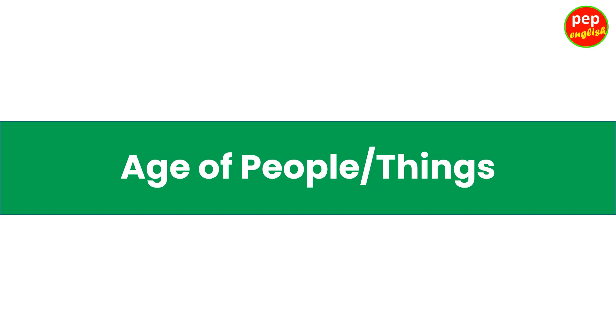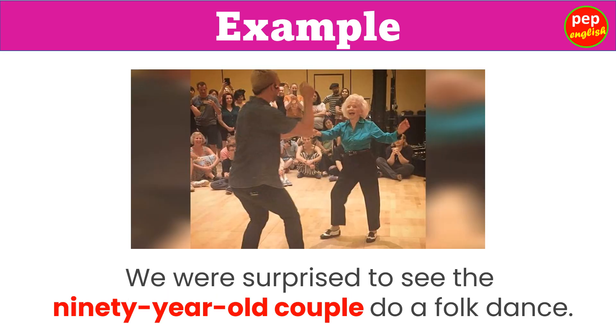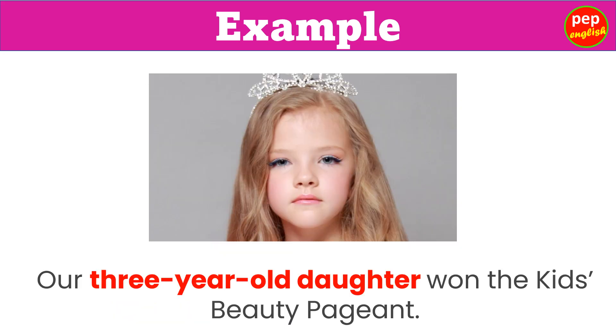Age of people and things. An 8-year-old boy is flying his kite. We were surprised to see the 90-year-old couple do a folk dance. Our 3-year-old daughter won the kids' beauty pageant.